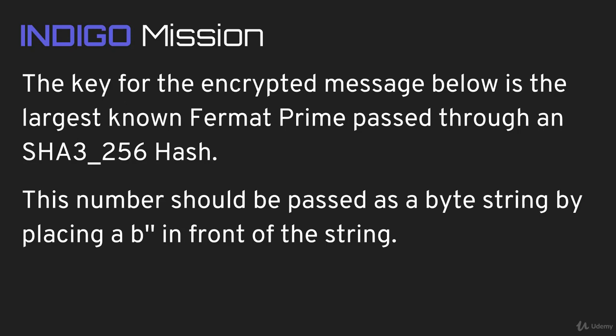The key for that encrypted message was the largest known Fermat Prime passed through the SHA3-256 bit hash. It was noted that that number should be passed as a byte string by placing a 'b' in front of the string of that number.